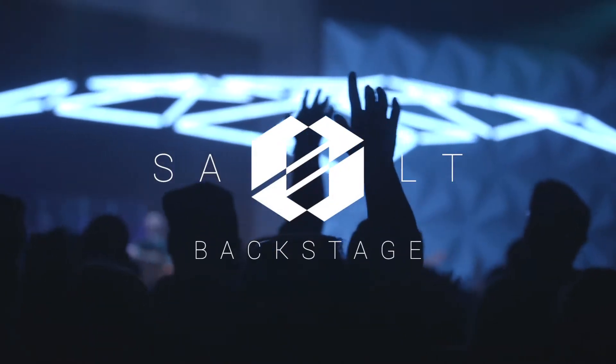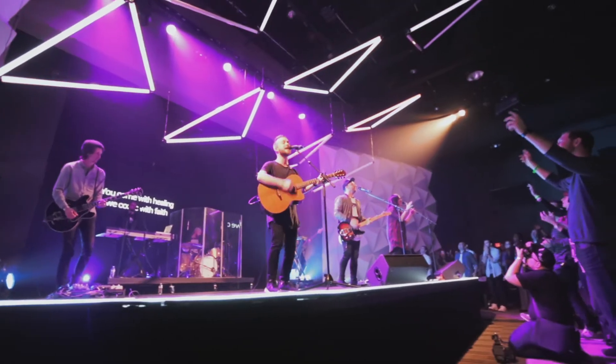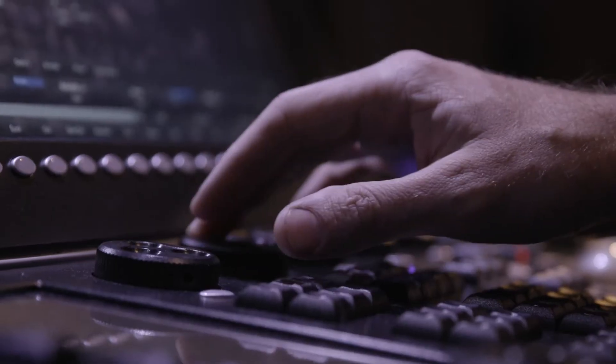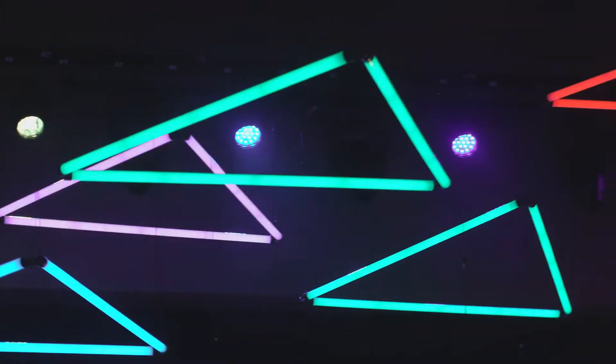Hey guys, I'm here with Chris Kulo, our LD for SALT and longtime good friend. We're chatting about the kinetic moving lights on the ceiling. This was an idea that you'd had for a while. I'd seen it used in clubs, different trade shows, and other venues, but never in live production, so I thought it would be a really fun thing to do.